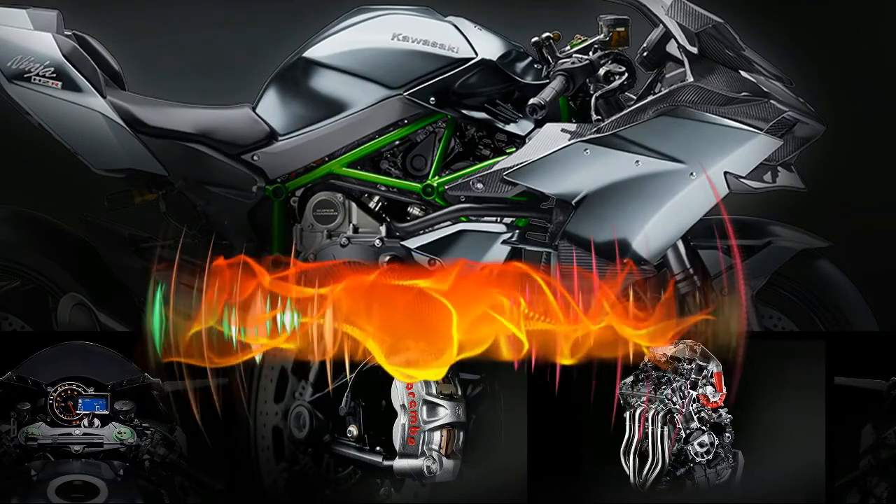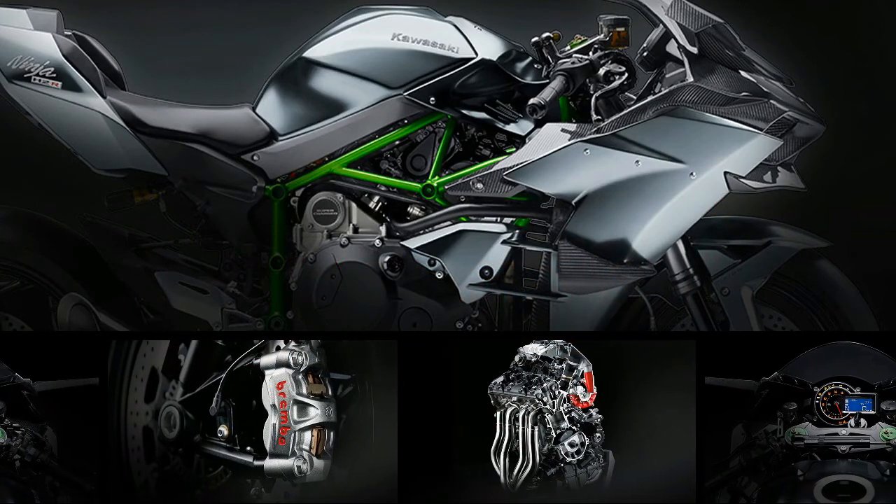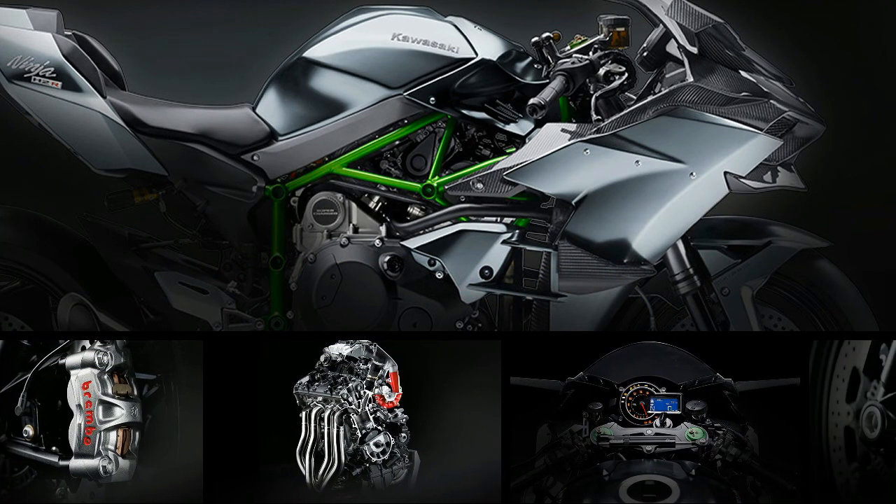Hi, welcome to Motorbike. Here you can see the Kawasaki Ninja H2R 2017.